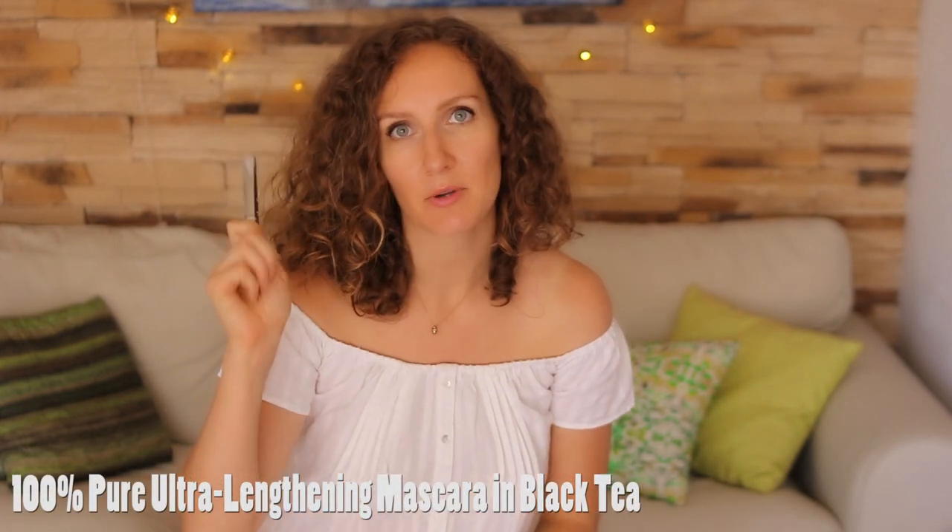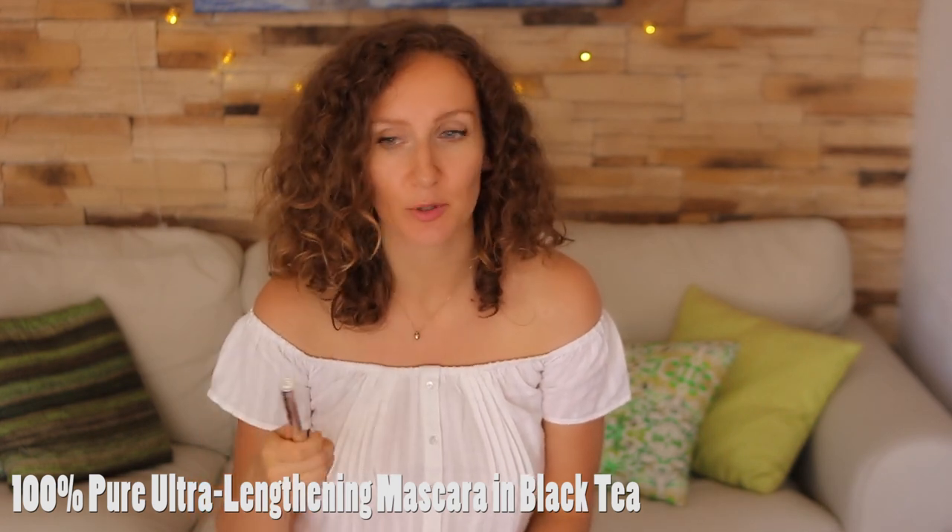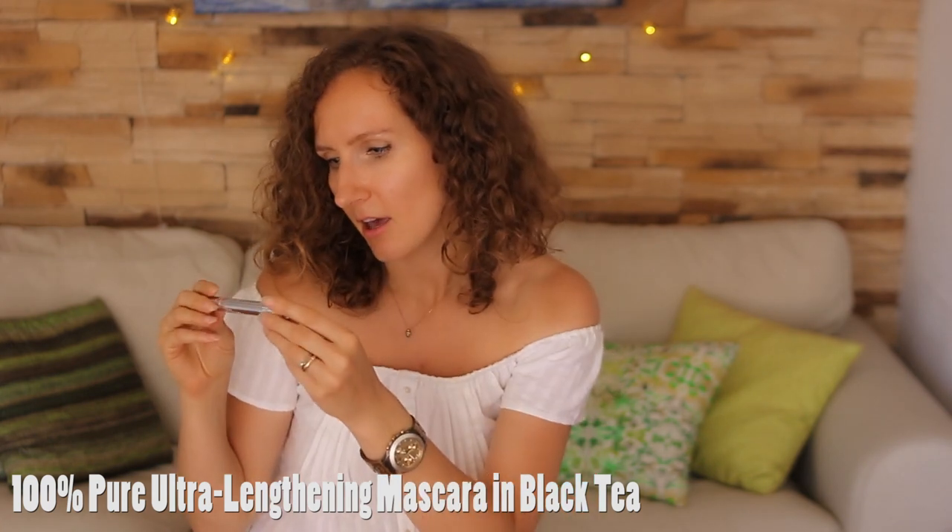The next thing we have is 100% Pure Mascara. All of my makeup is either from 100% Pure or Lili Lola, and this mascara is my holy grail. It's the Ultralemphane 100% natural mascara in Black Tea. I absolutely love it. I've been using it now for a few months, and it's still like new. It lengthens my lashes, it thickens them, and it doesn't rub off too much. It doesn't irritate my eyes at all, which for me is the most important thing because every single mascara used to bother my eyes. And it smells really nice — really fruity, actually. Not like a mascara at all.